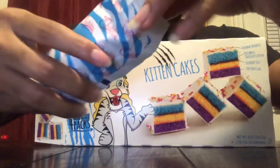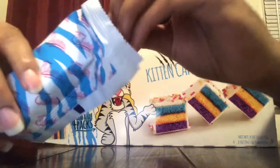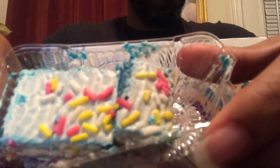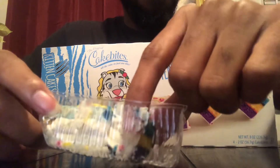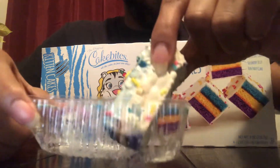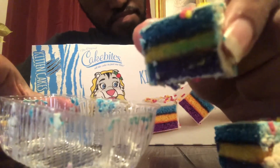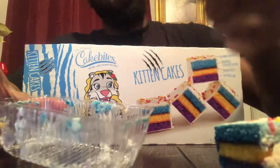Let me pop it open. This is what it looks like — you're gonna get a little mini cake, a miniature cake right here. Let me get that up so you can see it. I'm sure that'll look good — let's give it a try.